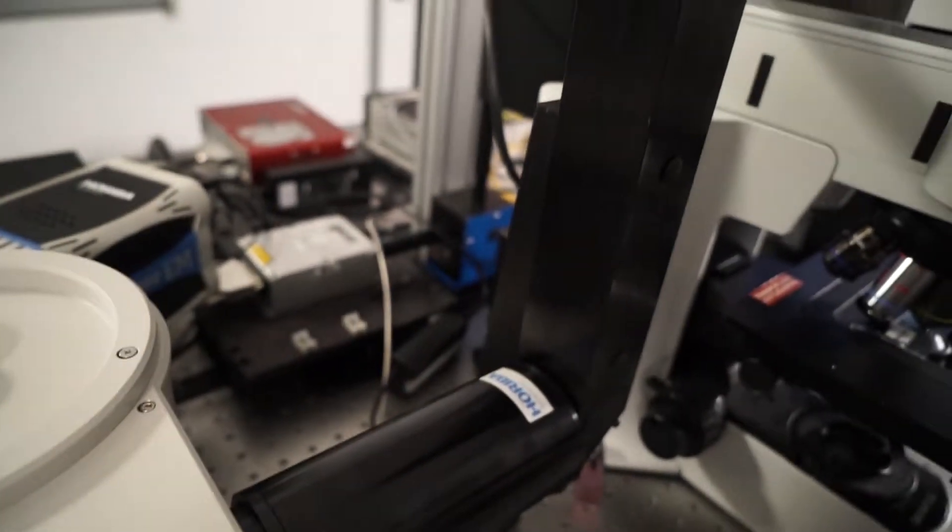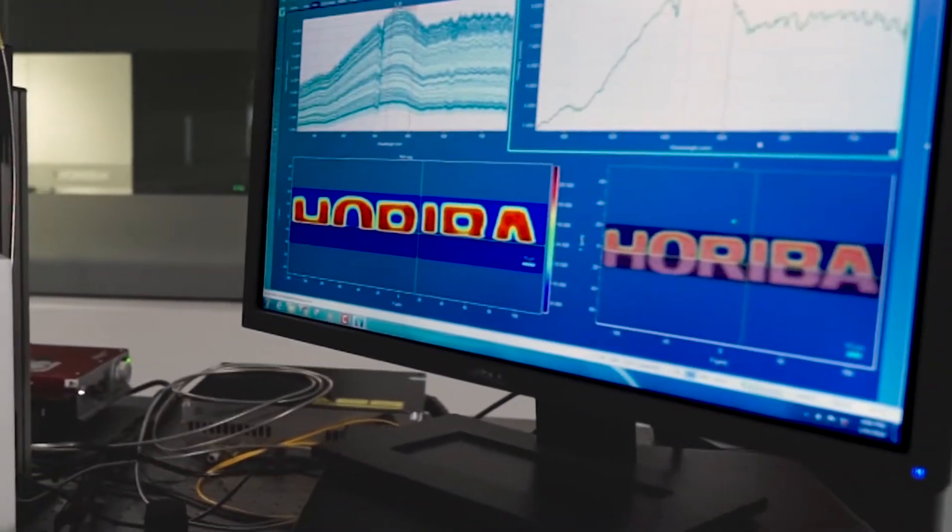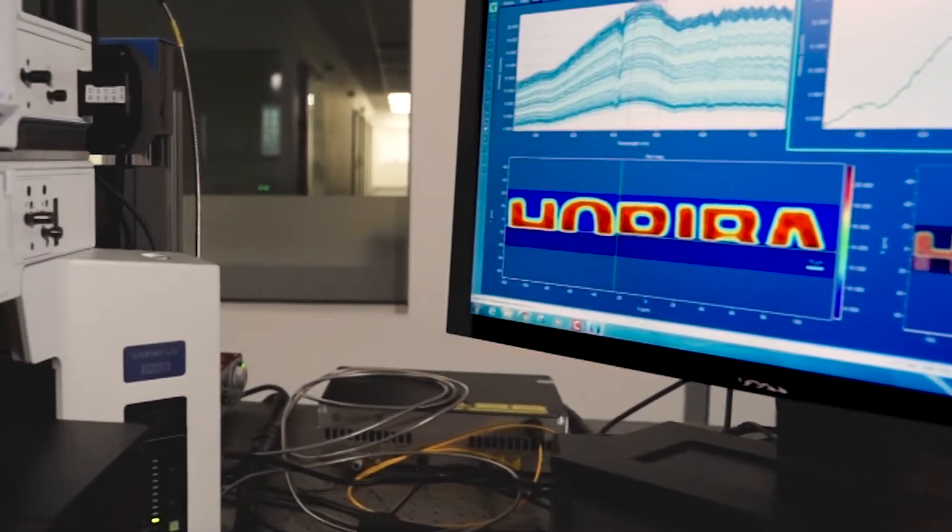From the leader in optical spectroscopy, the SMS Reflectance System from Hariba Scientific adds micro-reflectance spectroscopy to any standard microscope.